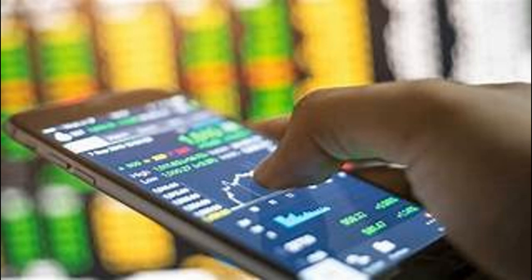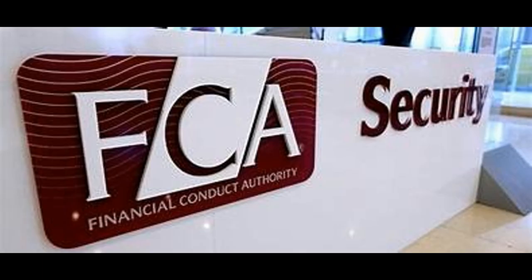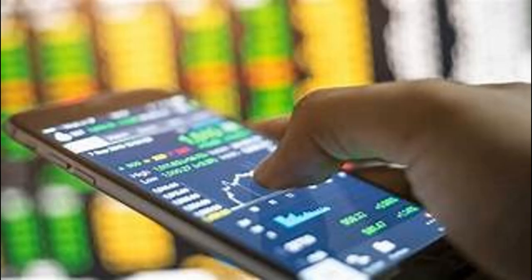Webull Securities UK Limited is an FCA-regulated broker. This means your assets are protected. FCA-regulated brokers are required to keep client assets separate from their own assets, so if the broker goes bankrupt, your money is protected. Please note that FCA regulation does not guarantee that you will make money when you trade, and it does not protect you from making bad trading decisions.